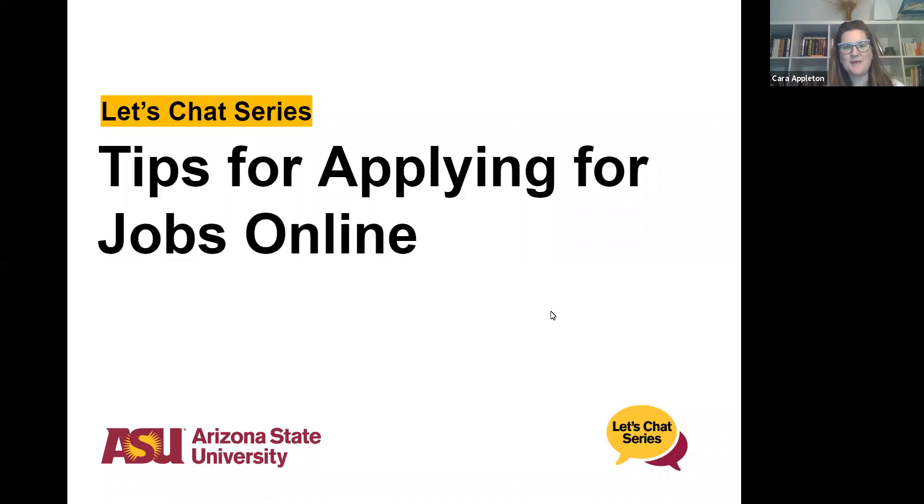Welcome and thank you for coming today. This is the tips for applying for jobs online. My name is Kara Appleton and I am a program coordinator with the International Students and Scholars Center, and really excited to have you all here. Please feel free to use the chat function and let me know if you have questions. You can also unmute yourselves, but it's best to stay muted while the presentation is going on, and we'll have opportunities for questions.